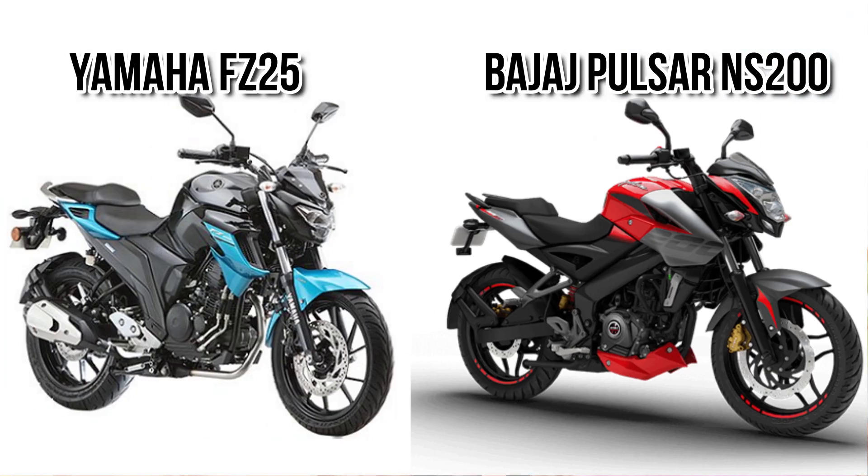So guys, that's all in this video. We have compared Yamaha FC25 and Bajaj Pulsar NS200. If you liked the video, please hit the like button and don't forget to subscribe to this channel. Write your views in the comment section. Thank you.